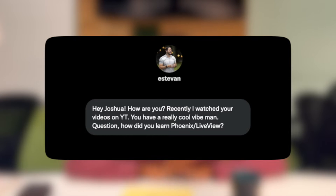Esteban says — thank you for saying that I have a very cool vibe and thank you for your question. I think it's a very good one given that Elixir and Phoenix LiveView are kind of rising in popularity. I can give you a long-winded answer because my journey was long-winded.